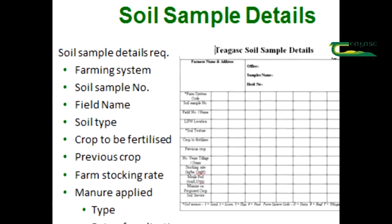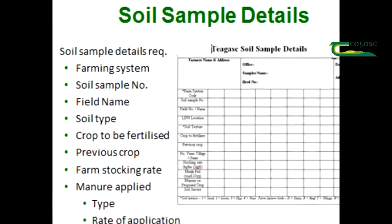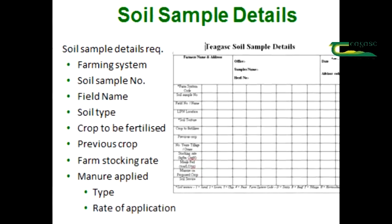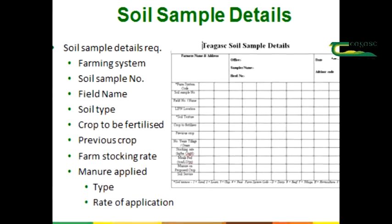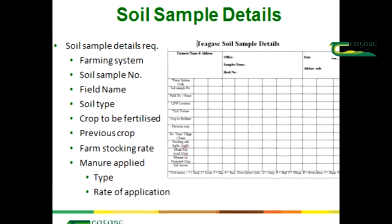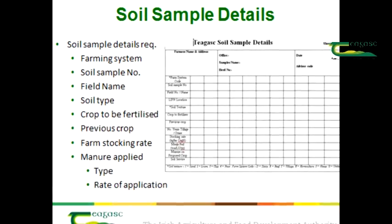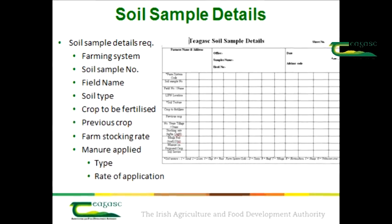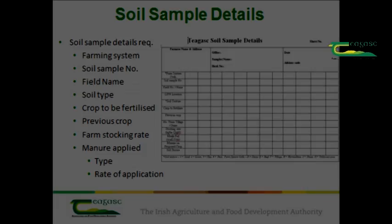It's also important to gather details on the sample — for example, the farming system, soil sample number, field name, soil type, crop to be fertilized, previous crop, farm stocking rate, and whether any manure has been applied, including the type of manure such as slurry or farmyard manure, and the application rate. All this information will help us give better and more reliable nutrient advice.